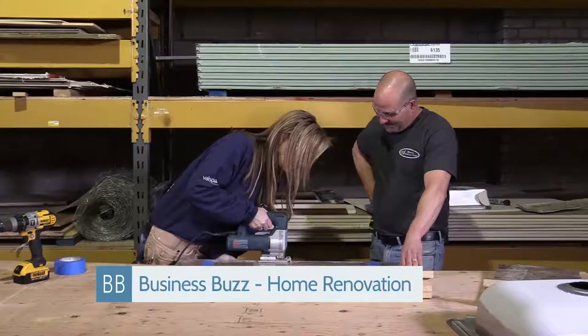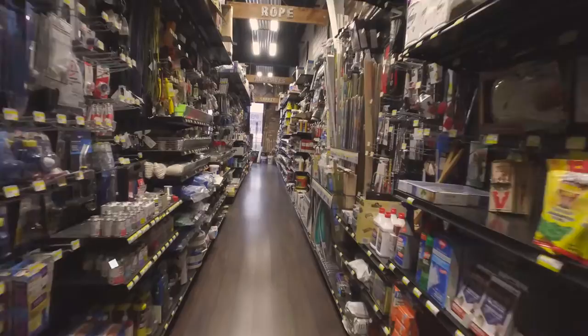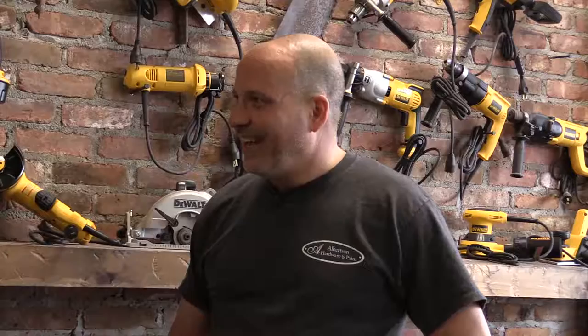We're here at Albertson Hardware with co-owner Jamie. Thank you so much for having Business Buzz here today. How long has Albertson Hardware been in existence? Over 19 years. You're a lifelong resident of the town of North Hempstead? I am — I live in Albertson. We have two kids, both went to Herrick's High School, and now Penn State — one's a graduate and one's still in.